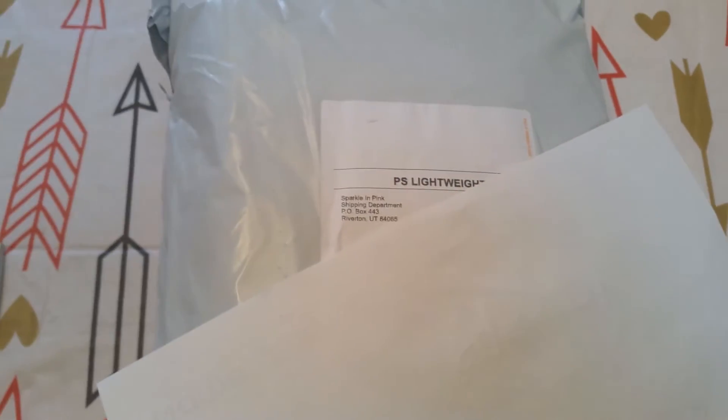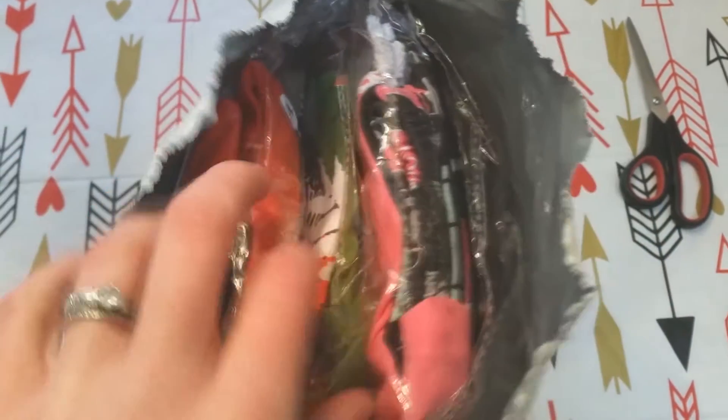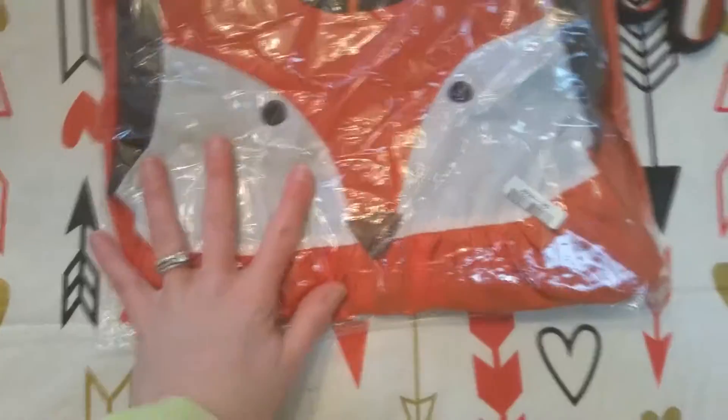I got four outfits and I spent $37 and change, so just under $40. I got a 5T which is large.